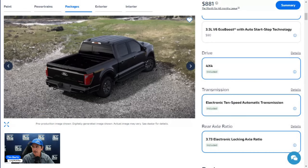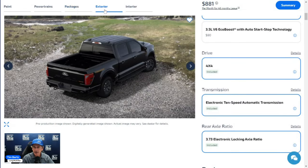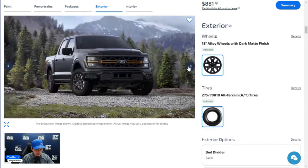Now for some fun stuff — exterior styling. The Tremor gets a unique coast-to-coast grille that wraps around the headlights, with active orange accents that coordinate with the marker lights. The front bumper and fascia are body colored. There are two front tow hooks and a front skid plate. The increased ride height and no air dam improve approach and departure angles.